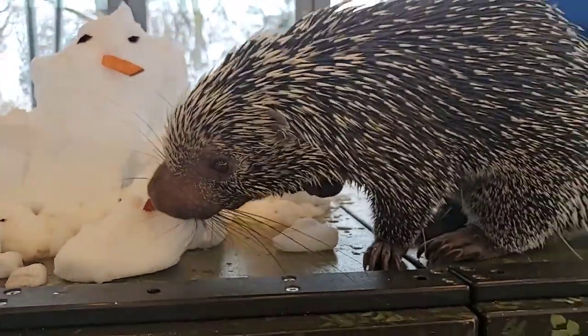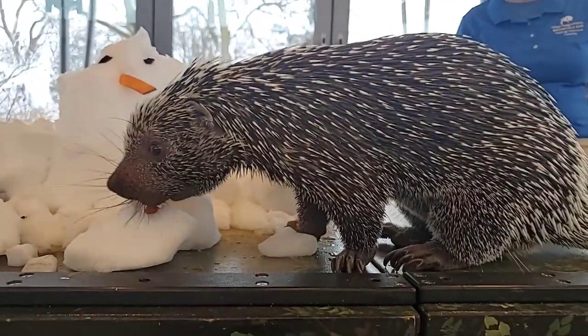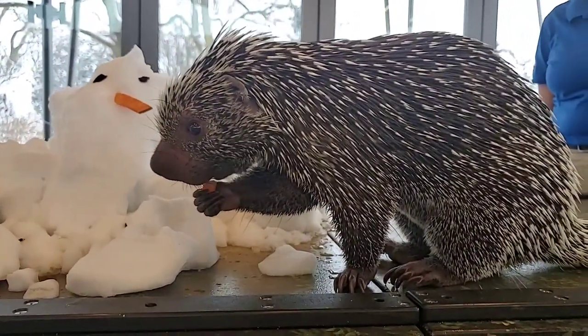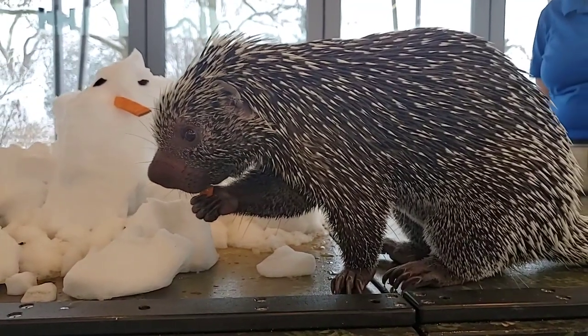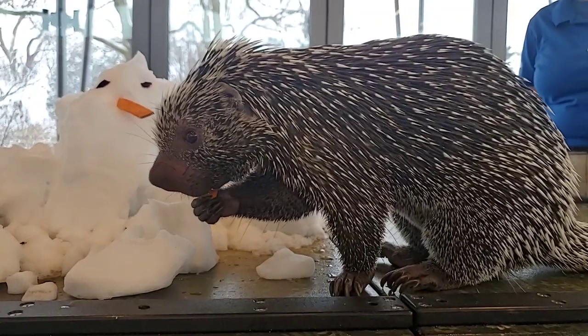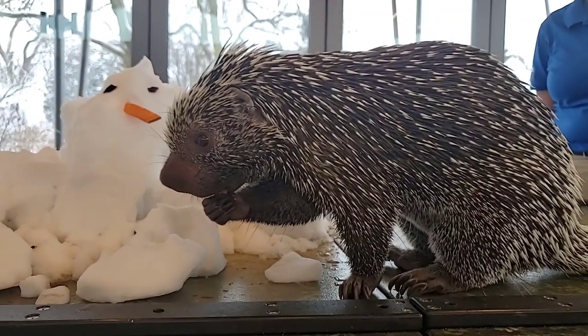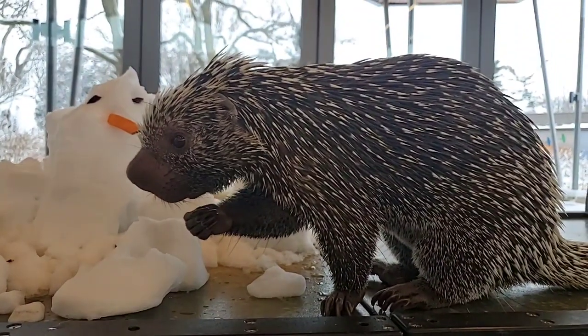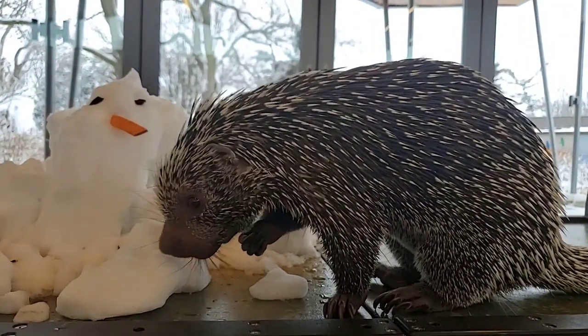Does he shed his quills? He does. Quills are just modified hair, so just like your hair they'll fall out from time to time. You have to watch out when cleaning his enclosure — Francine knows — because they can stick you. With new world porcupines, which he is, those quills are actually serrated, so if they stick in you they go in really deep and it's hard to pull them out.